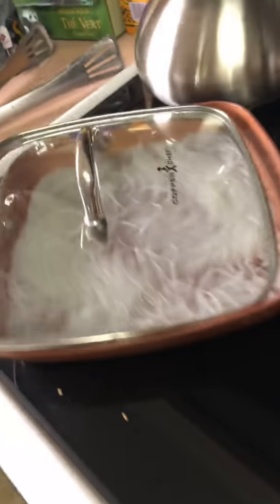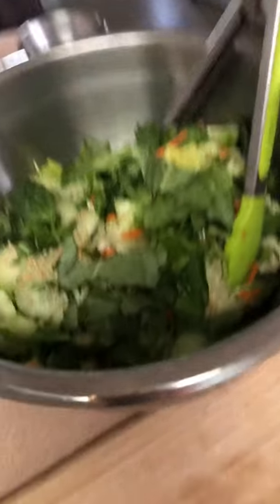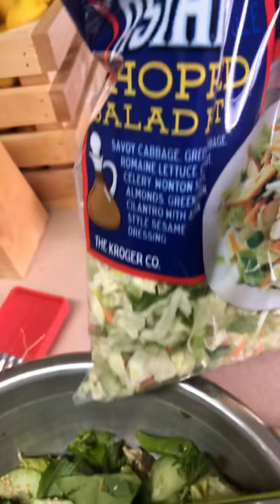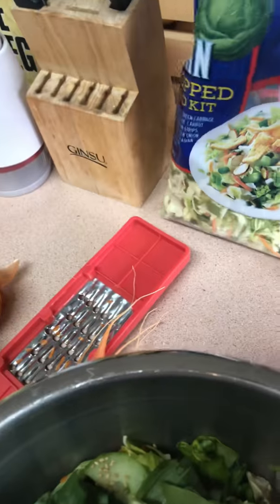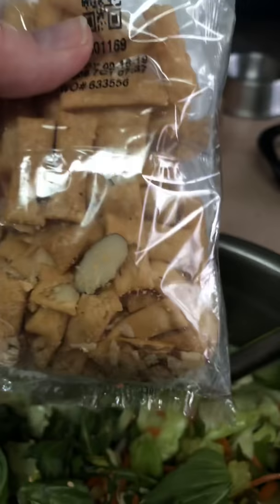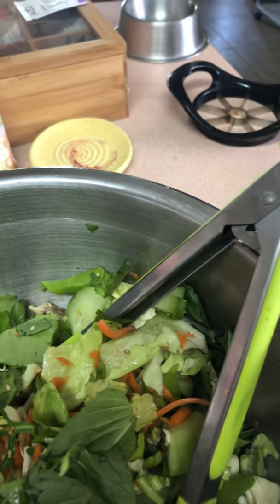I've got some noodles I'm going to add — these are rice noodles. I'm going to add those to the salad, so we're having an Asian salad with ground turkey. I bought one of these Asian chopped salad kits, and I'm not using the little crunchy topping things because they're not gluten free. I am going to use the dressing though.